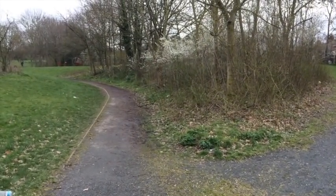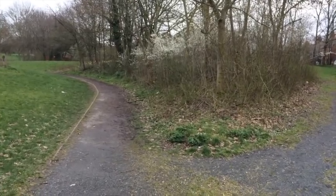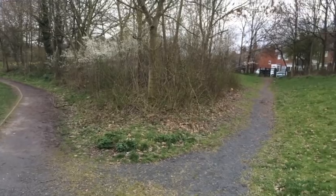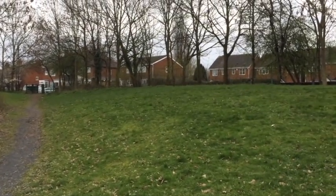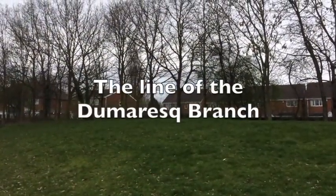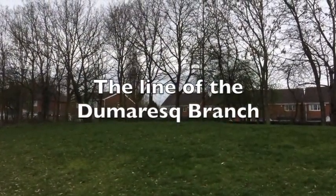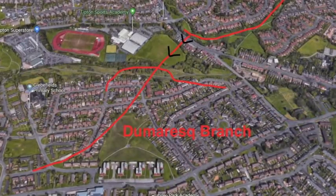The terminus of the Gospel Oak Branch was exactly where I'm standing. But on one very old map it shows another branch running out into the gap between the two houses up there. This branch was known as the Dumaresk Branch — it ran for maybe half a mile with a couple of different side arms. There are no traces on the ground whatsoever.